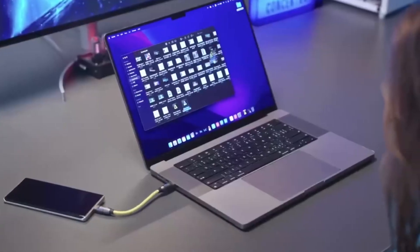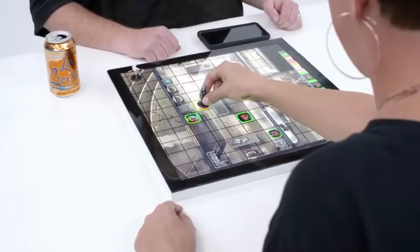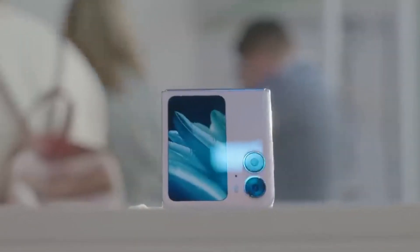From the enchanting allure of levitating pots to the thrill of controlling a paper airplane with your smartphone, our countdown showcases not just gadgets but marvels that redefine what's possible. Join us as we explore the top 15 tech wonders of our time. Let's dive in.